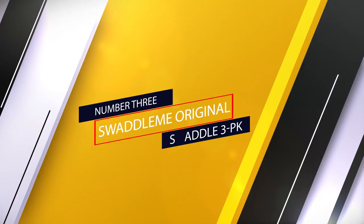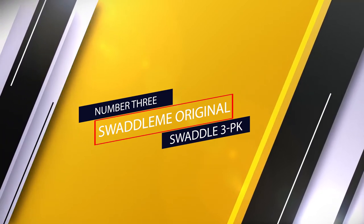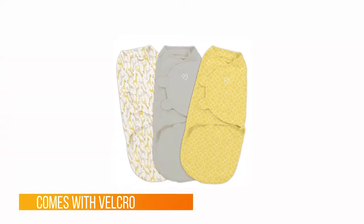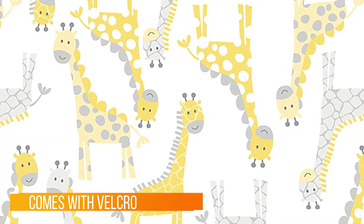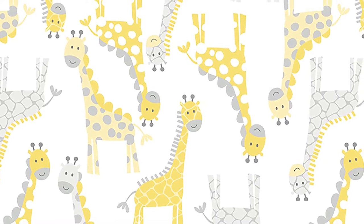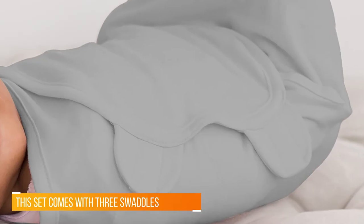Number three: the SwaddleMe Original Swaddle 3-pack. If your little one fights the power of the swaddle, an option like the SwaddleMe — which comes with velcro to secure it — will help soothe your little one without them breaking free in the middle of the night. This set comes with three swaddles, so you'll have one the baby can wear, one in the wash, and one on standby.